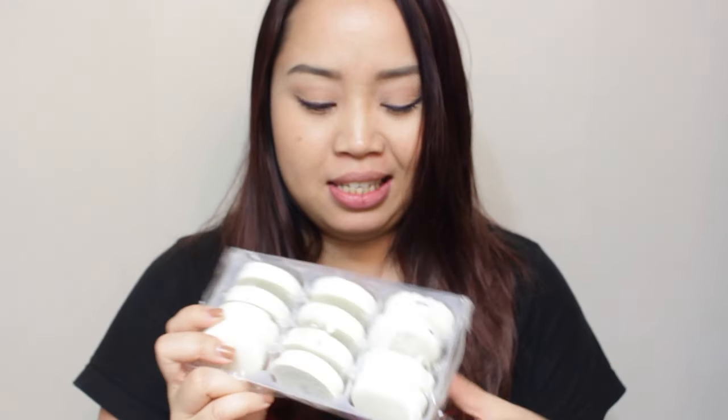So we're gonna do the taste test. Alright, this is how it looks. You can still see the Oreo logo on the back, but it looks like tiny macarons.